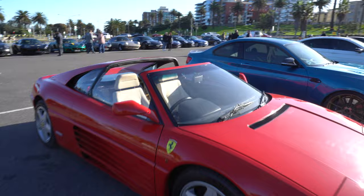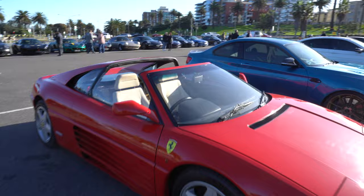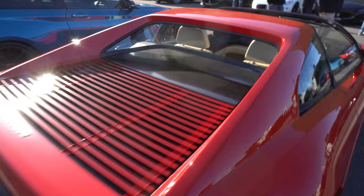We saw this bombing down the road - Ferrari 348, probably a '93. Spider. Lovely interior - that cream and then the gated shifter.